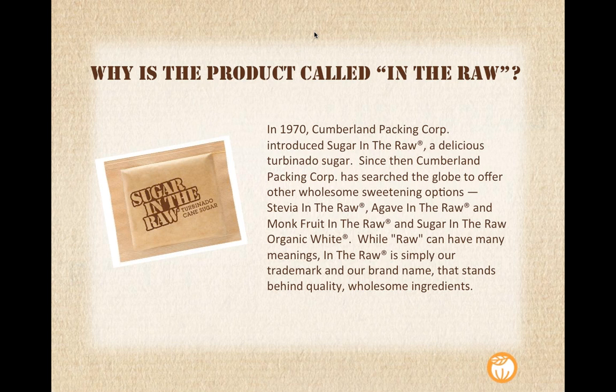First came Sugar in the Raw in 1970, followed by Stevia in the Raw, which was launched in 2008. You may be familiar with that product as well — it's in a green packet. It's a zero-calorie sweetener that comes from a sweet leaf plant called the Stevia plant. Then in 2010, we launched Agave in the Raw. That's a sweet nectar that comes from the agave plant, which is native to Mexico. A lot of people use that as a syrup substitute — it's great for pancakes, waffles, and oatmeal, and a lot of people use it in cocktails as well. That launched in 2010.